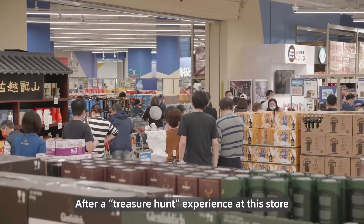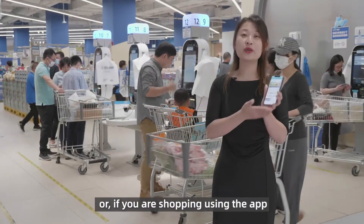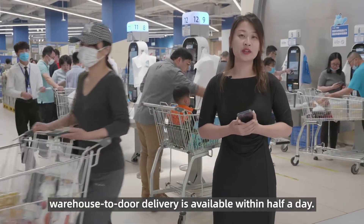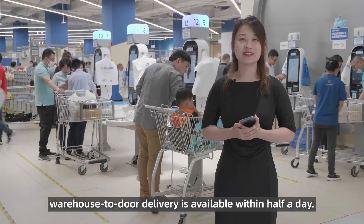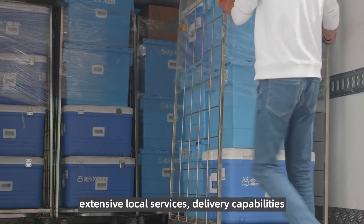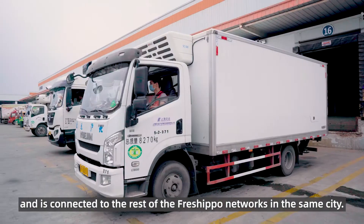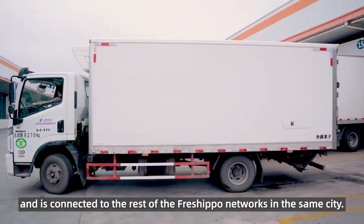After a treasure hunt experience at this store, shoppers check out digitally. Or if you're shopping using the app, warehouse-to-door delivery is available within half a day. This is possible because StoreX taps into Alibaba's extensive local services and delivery capabilities, and is connected to the rest of the Fresh Hippo networks in the same city.